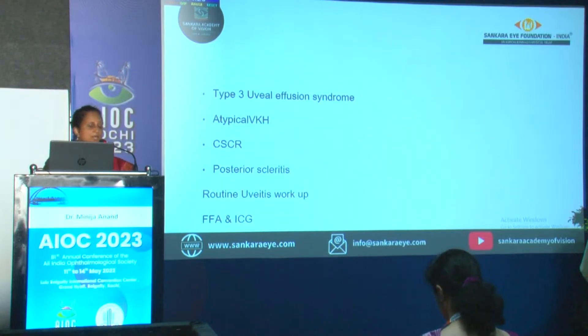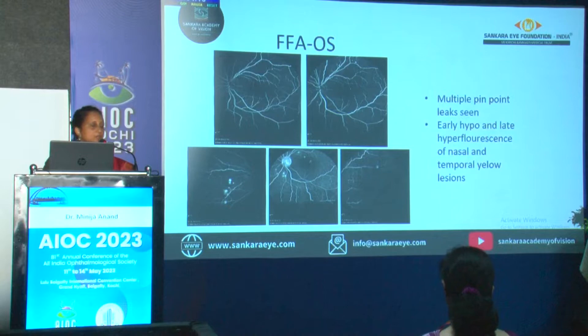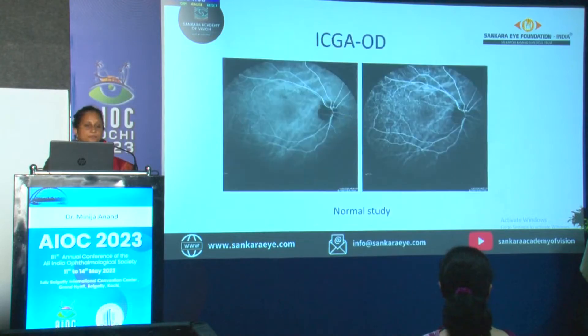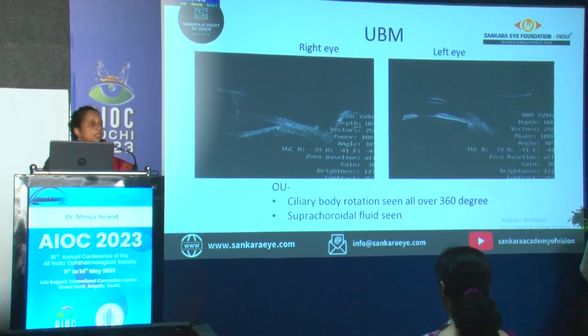Routine workup was done and FFA-ICG was ordered. On FFA, the right eye showed peripheral vascular leak. The left eye showed pinpoint leaks — an inkblot kind of leak with no vessel leakage. ICG of the right eye was okay. The left eye showed persisting hypo-cyanescence in the nasal area and the sub-retinal lesion, which remained hypo-cyanescent even in the late phase of the angiography. UBM — ultrasound biomicroscopy — showed suprachoroidal fluid and ciliary body rotation 360 degrees, seen in both eyes.